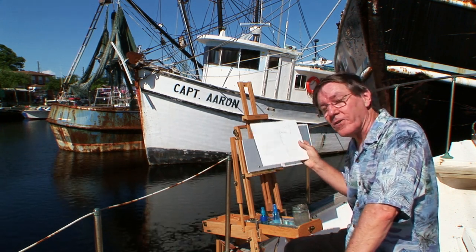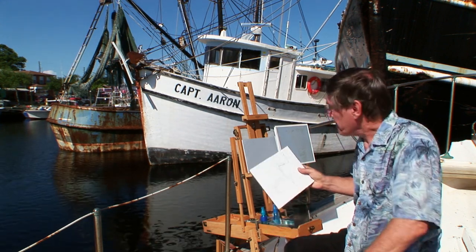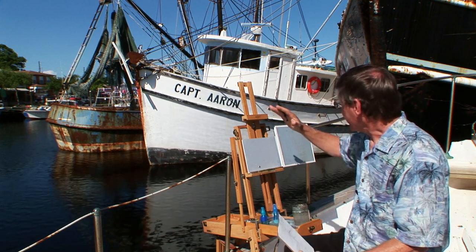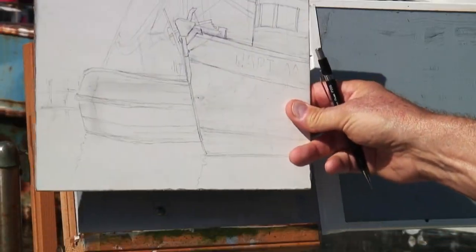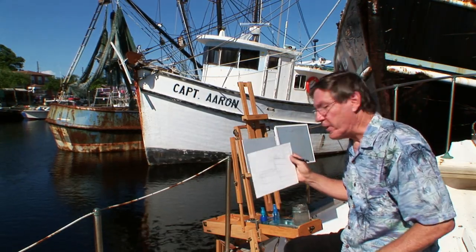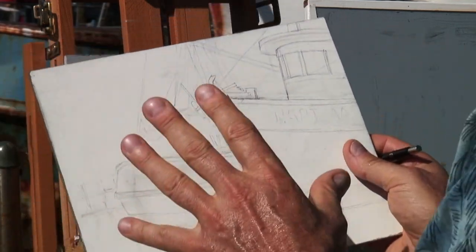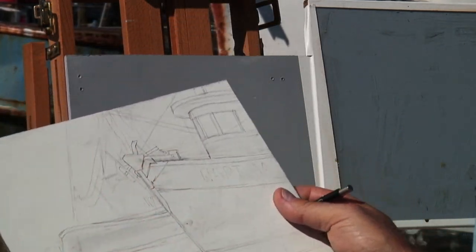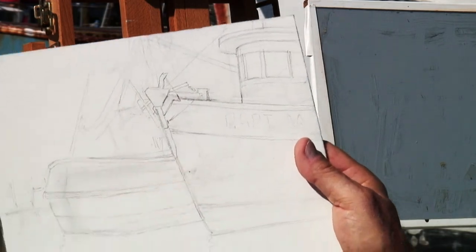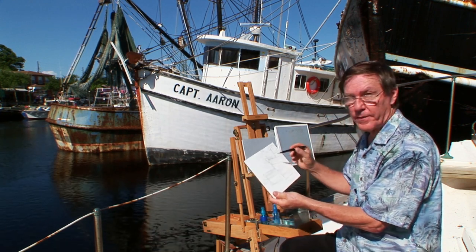Actually these boats haven't been out to sea or out to the Gulf of Mexico for several years because of high gas prices and that sort of thing, and they're actually taking on water. This boat here on the right, the white one, you can see it's listing a bit. I've tried to change that a little bit in my drawing because if I drew that tipped over this way it would just look a little bit odd, so I've tried to straighten this particular boat up. I spent maybe 15 minutes or so sketching this.